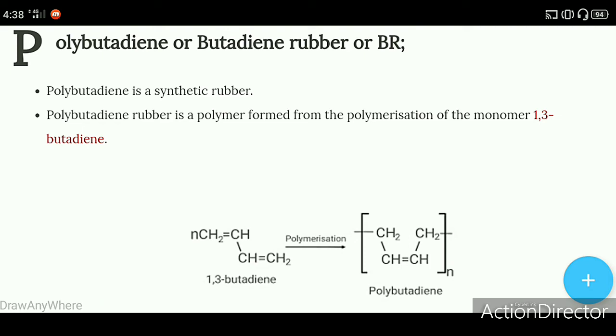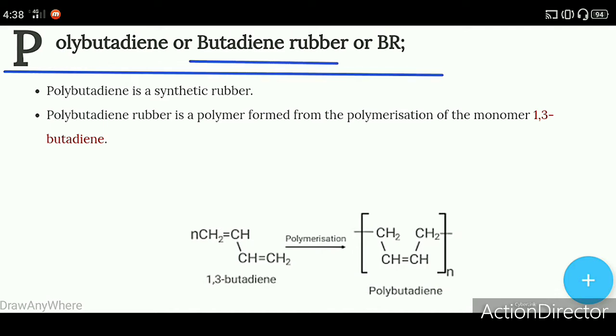Hello everyone, welcome to learning science. Today we will learn about polybutadiene. Polybutadiene is also called butadiene rubber, and it is also denoted as BR.